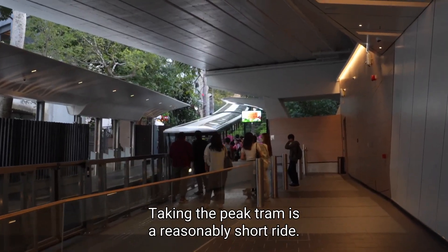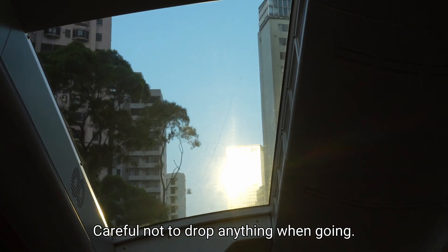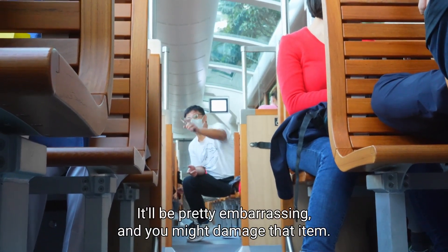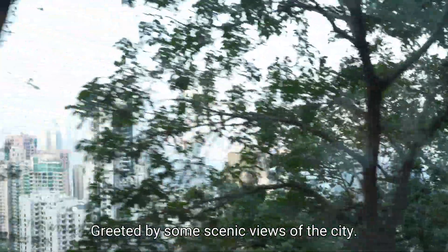Taking the Peak Tram is a reasonably short ride, however it is pretty steep, so be careful not to drop anything when going up or down — it'll be pretty embarrassing and you might damage the item. As the tram goes up you'll be greeted by some scenic views of the cityscape.